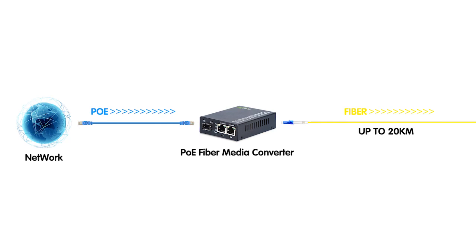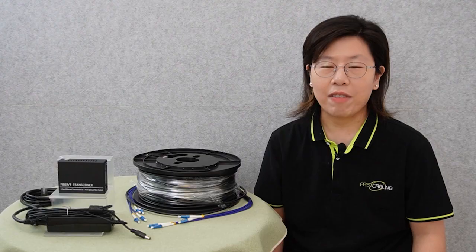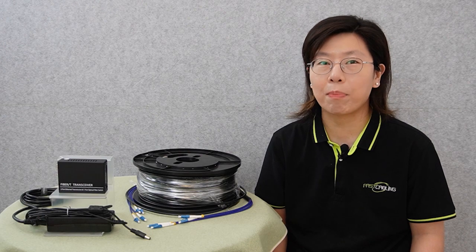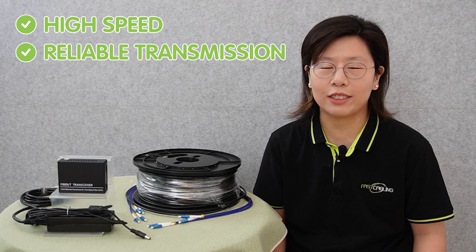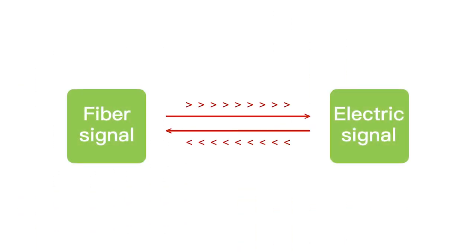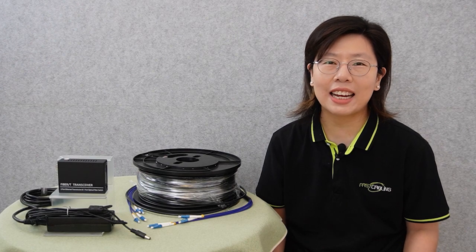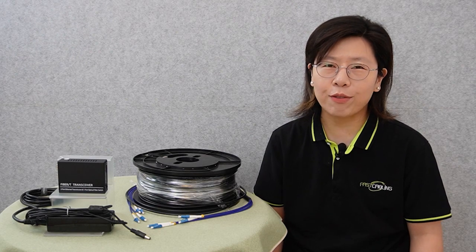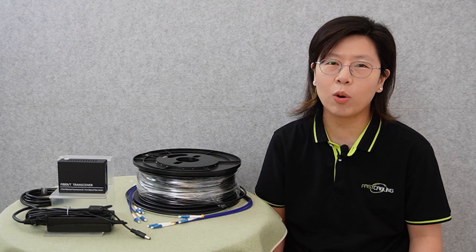A PoE fiber media converter is a device that combines PoE technology with fiber optic technology to extend network connectivity over long distances. Fiber optic technology involves using a thin strand of glass to transmit data as pulses of light, offering high-speed and reliable data transmission. PoE fiber media converters integrate these two technologies by converting electrical signals from ethernet cables into optical signals that travel through fiber optic cables, enabling data and power transmission over much greater distances.